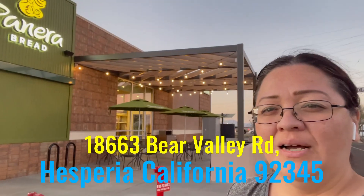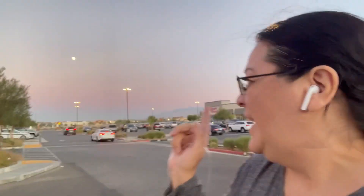All right guys, so I'm here at the new Panera Bread — really nice location. There's a car wash over there. Let me show you the shopping center. There's an Aldi, a boba place, a nail salon, a massage place, a Planet Fitness, an AutoZone, and a Wendy's in the shopping center over there. I just wanted to show you the shopping center where Panera Bread is located.